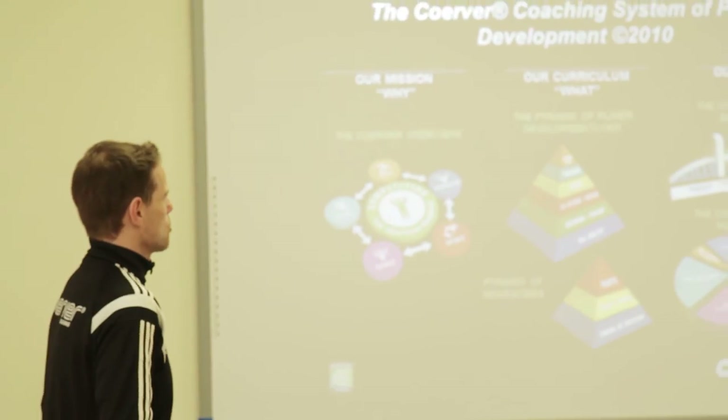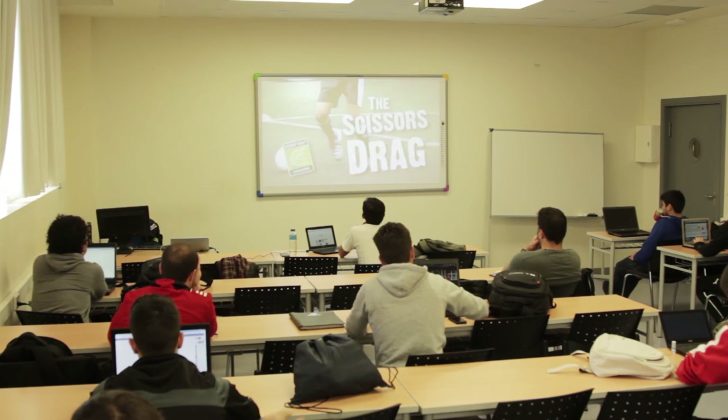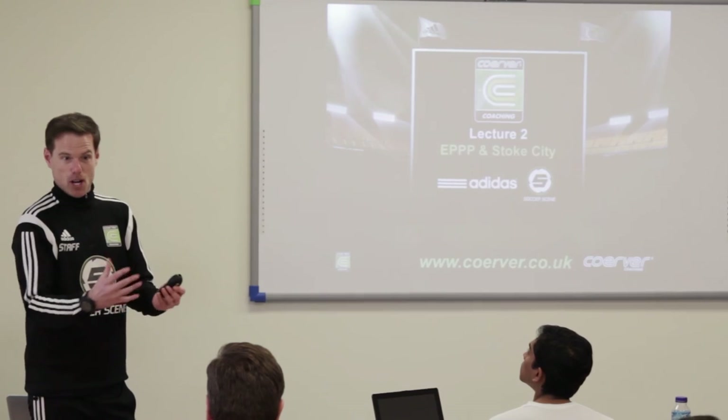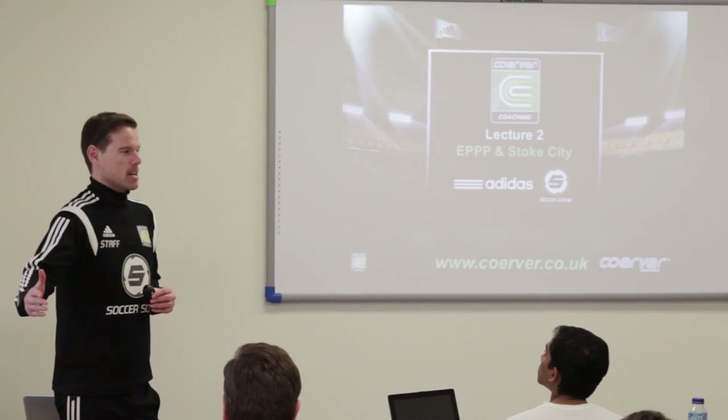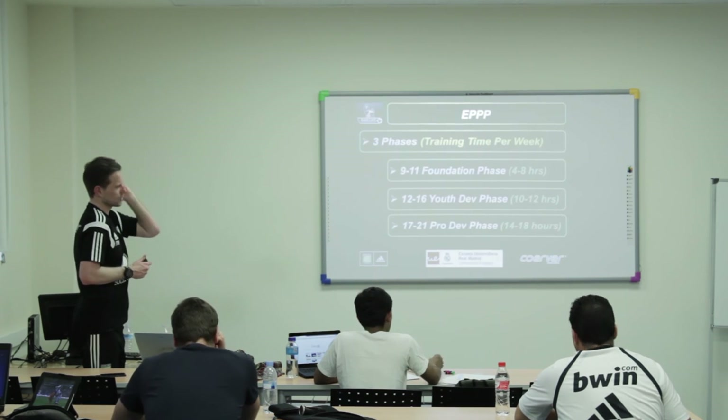In terms of the content of the course, I delivered two theory presentations. The first was to give the Masters students an insight into the evolution of the Curva coaching programme since it was founded in 1984. The second presentation was an overview of the Stoke City FC Academy training programme, which gave the students an insight into the elite player performance plan and how Stoke as a Category 1 academy operates from top to bottom.